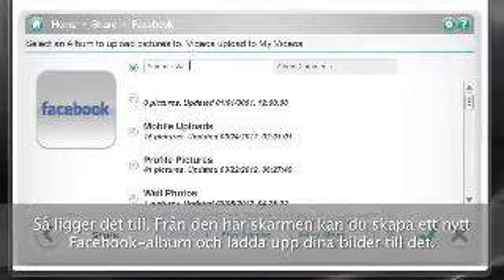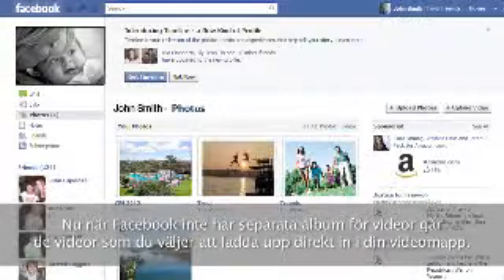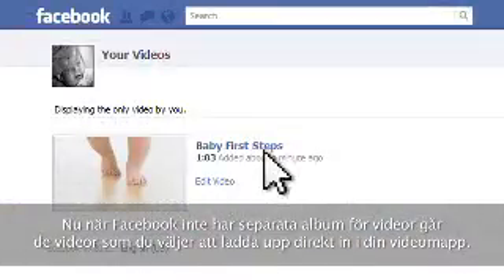That's right — from this screen you can create a new Facebook album and upload your pictures to it. I personally think it's a bit easier here than when I'm actually in my Facebook account. Now since Facebook doesn't have separate albums for videos, the videos you choose to upload go directly into your video folder.